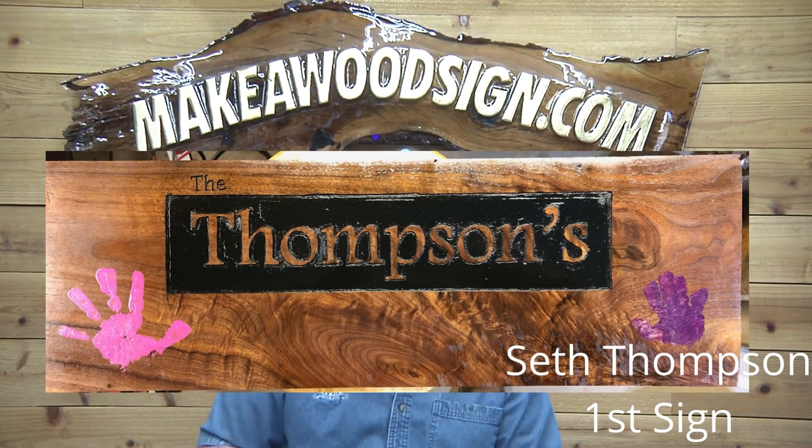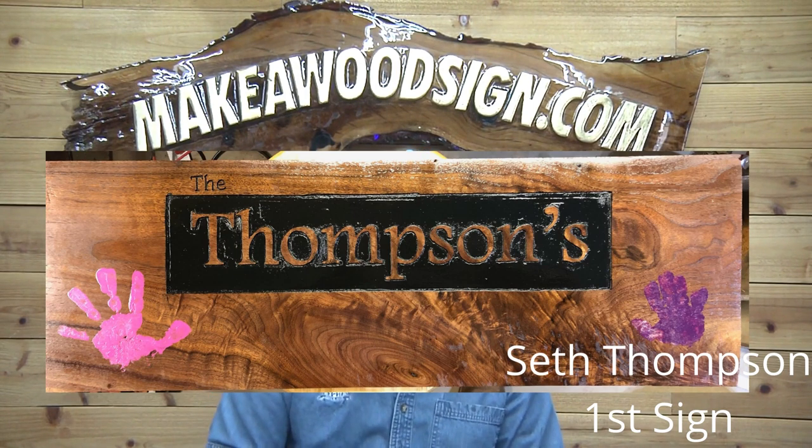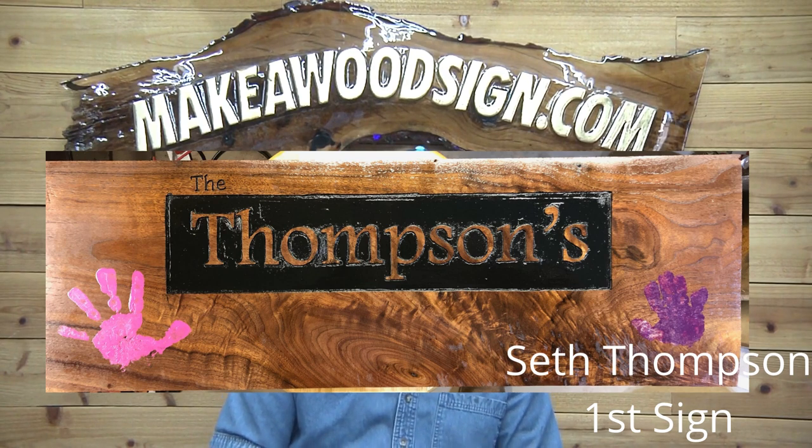Seth Thompson — this is his first sign, made it for his parents, and put his daughter's handprints on the sign. Love it! The handprints are in pink and purple. For a first sign, that looks like a piece of burl of some kind — there are a lot of knots and burls in there. Great job, Seth. Beautiful board.